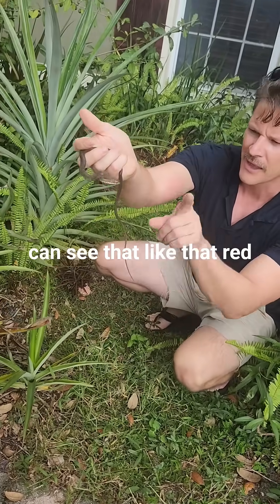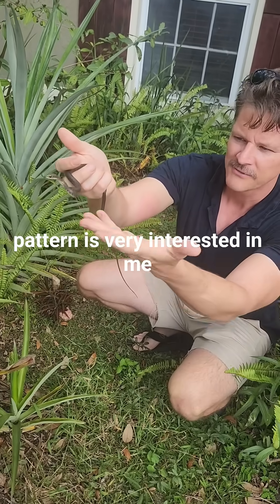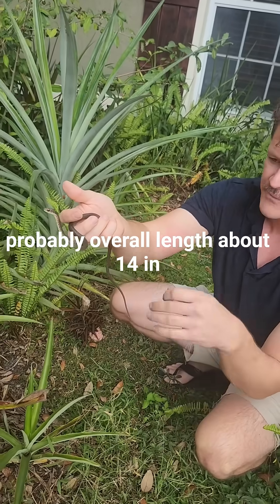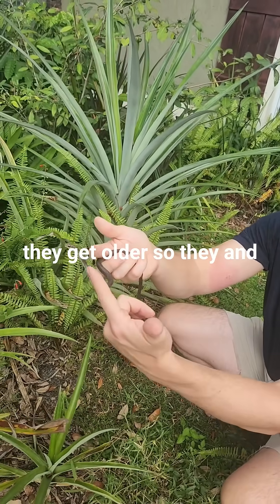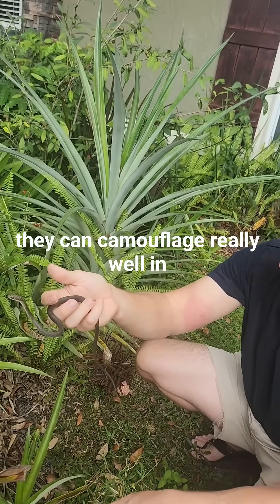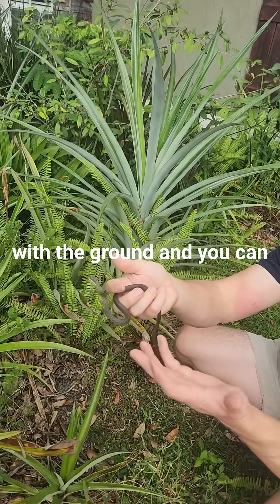You can see that red pattern. It's very interested in me. Probably overall length about 14 inches. They'll lose all that color as they get older and they'll have just that uniform black color.